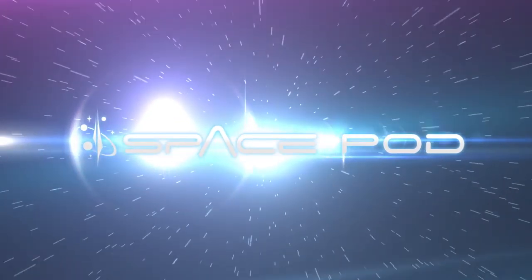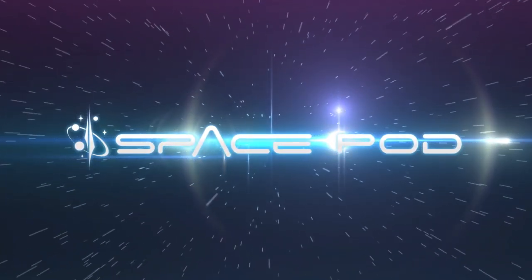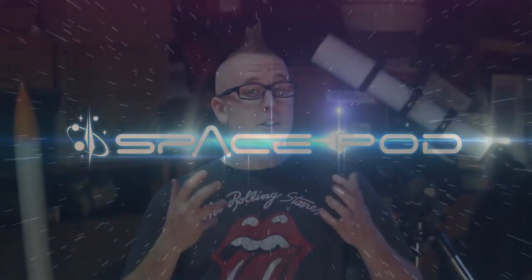Hold up. Wait. Stop. Before you go to the nearest telescope store and demand to see the showroom, there are a couple of things you need to think about before going out and buying that telescope. This is your SpacePod for June 5th, 2015. There are a series of things that will dictate what telescope you should actually buy — lots of different variables — and you should look at all of them before you go out and get your telescope.